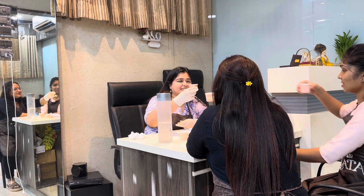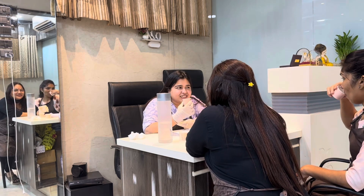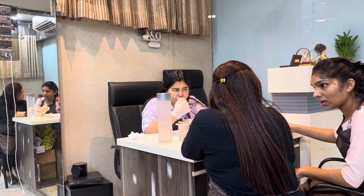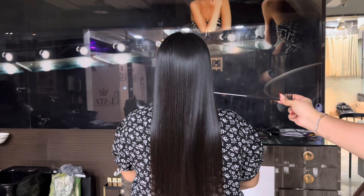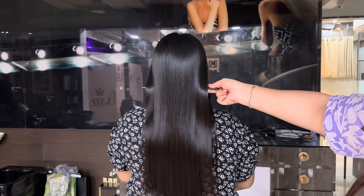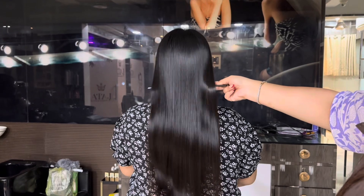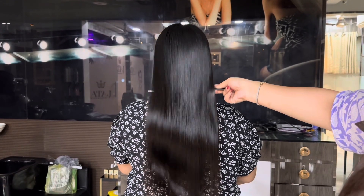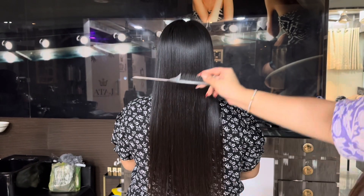After the application, I'm having my chai break. Our whole team sits in the evening and enjoys chai — we are missing Rohini today. We got done with another nanoplastia client — look at the after-wash results, the shine, the manageability, and frizz-free hair. At Lata Salon we call this glass-like malai shine.